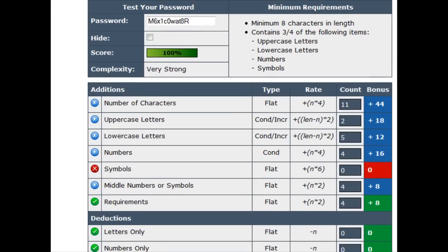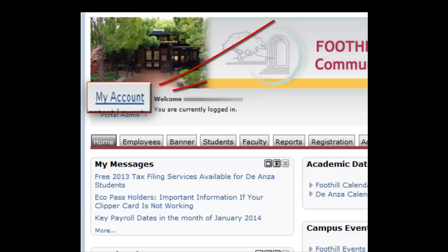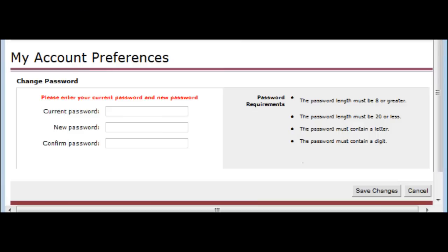You'll see that it's 100% strong. So this is what the display looks like. Now it's time for you to change your password. To do that, you log into My Portal. From any tab, you can go to My Account, which is in the upper left hand corner, and click the button. It will then take you to your account preferences where you will be asked to enter your existing password and then your new password and confirm it.